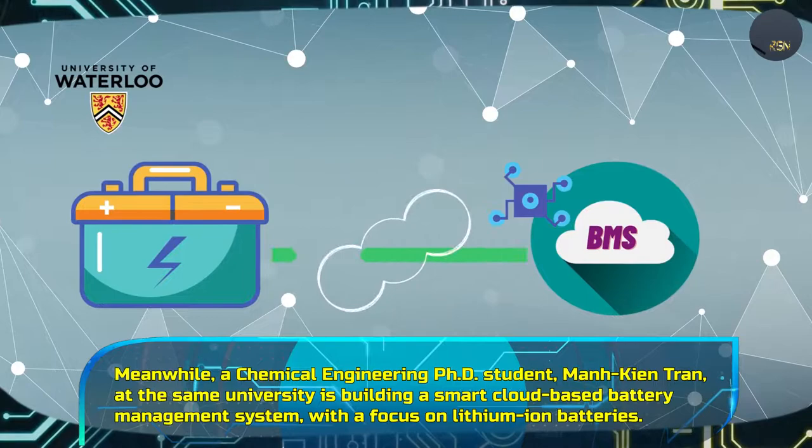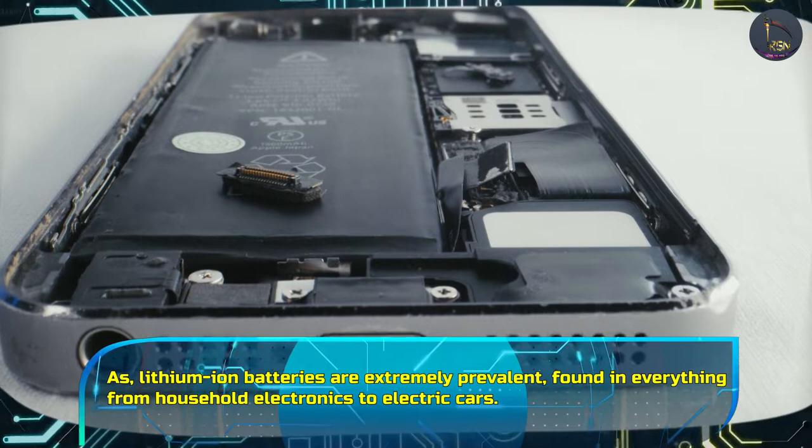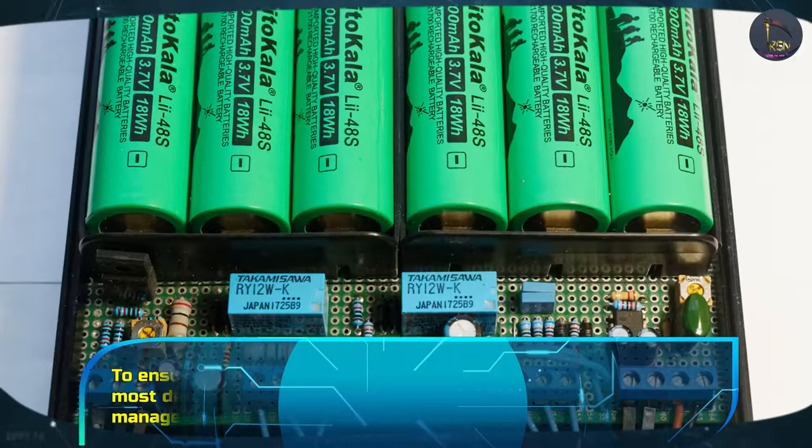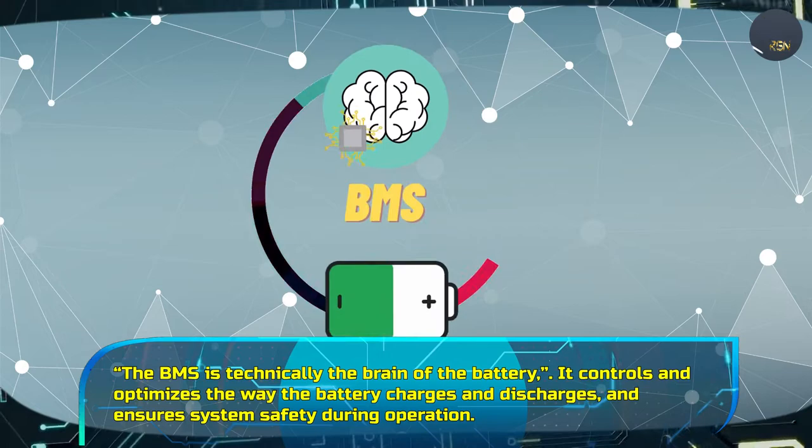Meanwhile, a chemical engineering PhD student at the same university is building a smart cloud-based battery management system with a focus on lithium-ion batteries, which are extremely prevalent, found in everything from household electronics to electric cars. To ensure battery technology functions properly, batteries in most devices are connected to what's known as a battery management system, or BMS. The BMS is typically the brain of the battery.